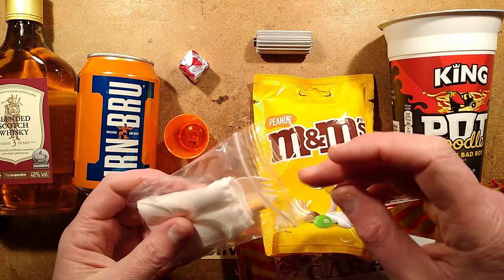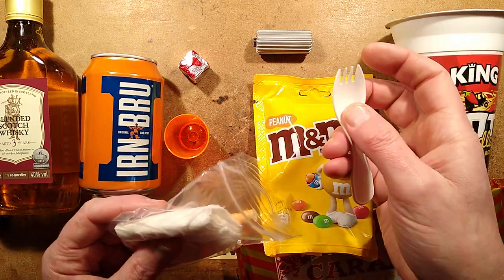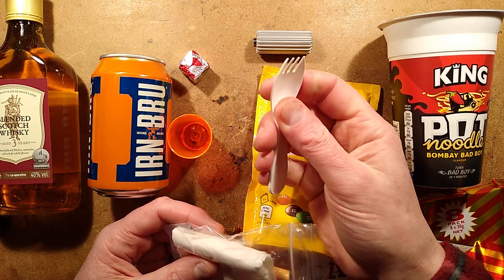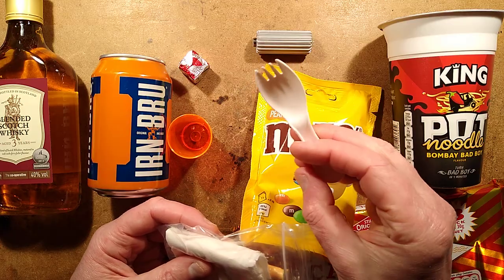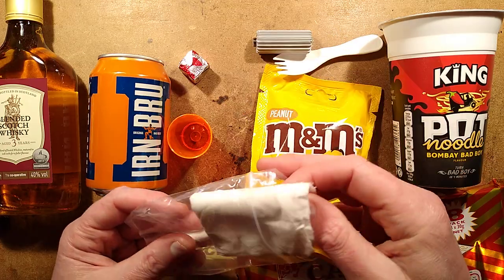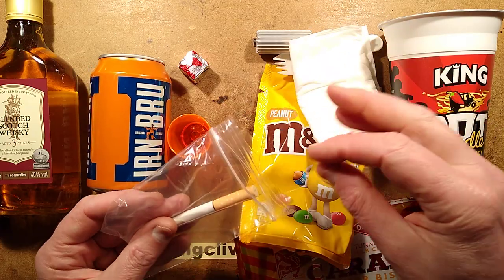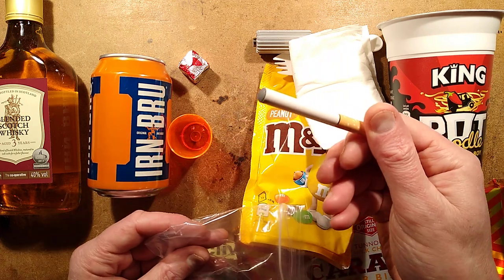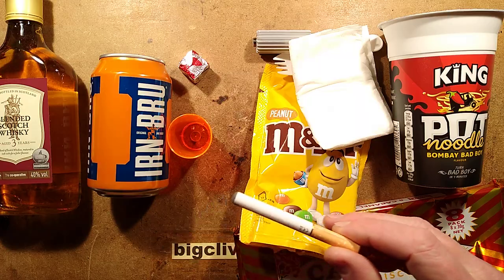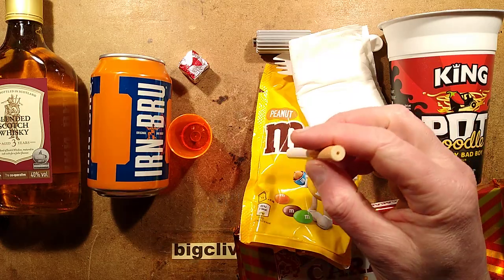We've got a fork needed to eat the pot noodle — this is one weakness of this ration pack; I wish they'd used a proper fork because eating pot noodles with one of these plastic forks is just a bad idea. We've got the toilet paper allowance, and they allow one electronic cigarette. It's quite an old ration pack — let's give that a go. That still works really well; I thought the battery might have drained down with passive leakage.